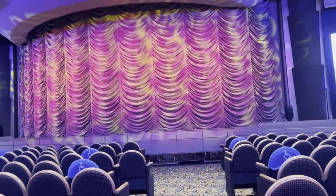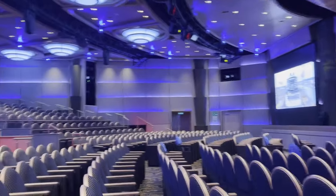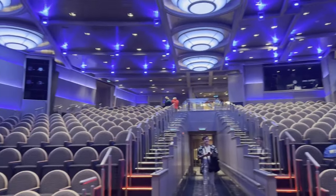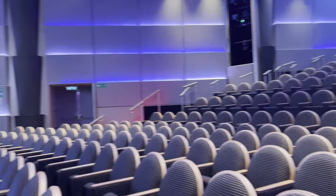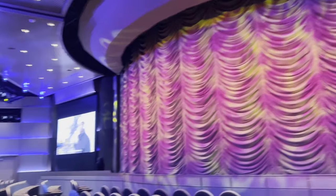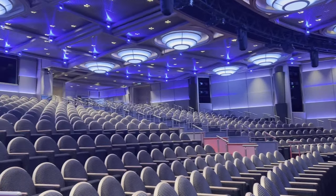This is actually the main theater — Princess Theater on the Discovery Princess. Doing a quick video because there's actually nobody in here right now. It is quite beautiful. The seats are nice. I love that pretty much anywhere you sit you'll get a good view. Right now they're showing just a Princess video, but this is where all the shows will take place in the evening. One of the prettier theaters that I have seen on most ships.